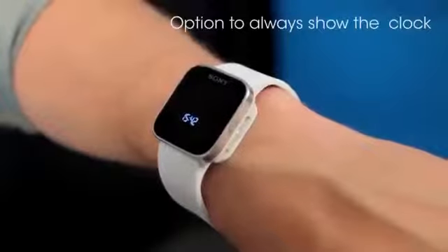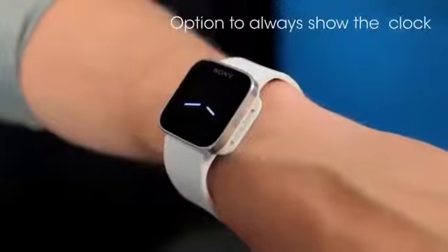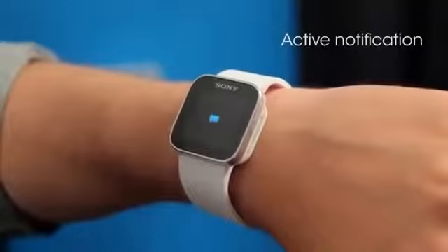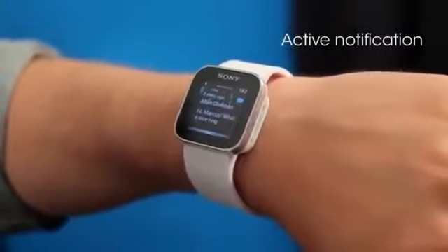For example, there's a new watch interface that you can choose to have always on, if you want to use it as a regular watch without any interactions with the screen. The active notification functionality has also been updated. If you get a new notification, you can now tap it to see the message on the smartwatch straight away, with fewer interactions than before.